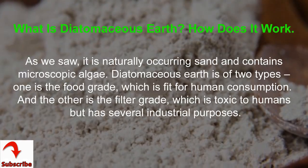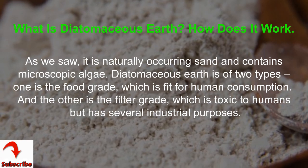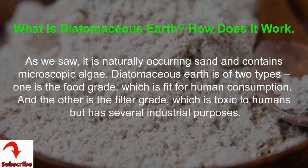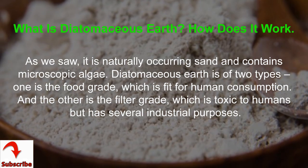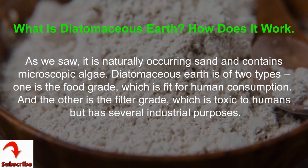What is Diatomaceous Earth? How does it work? It is a naturally occurring sand and contains microscopic algae. Diatomaceous Earth is of two types: one is the food grade, which is fit for human consumption, and the other is the filter grade, which is toxic to humans but has several industrial purposes.